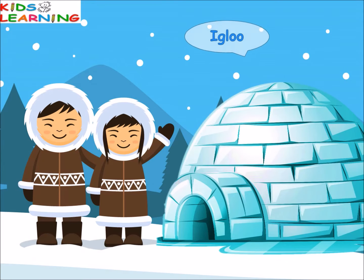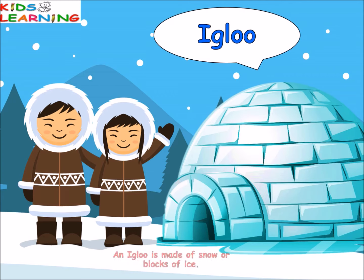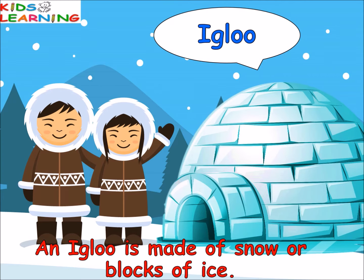Igloo. An igloo is made of snow or blocks of ice. People living in very cold places make igloos. It protects them from icy cold wind. Such people are called Eskimos.